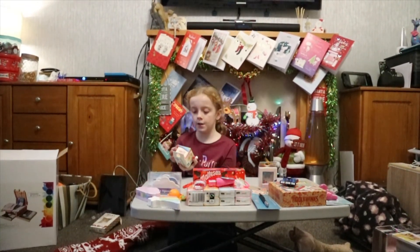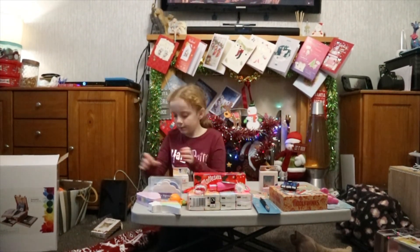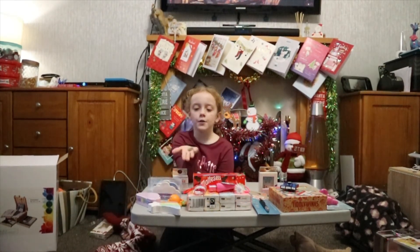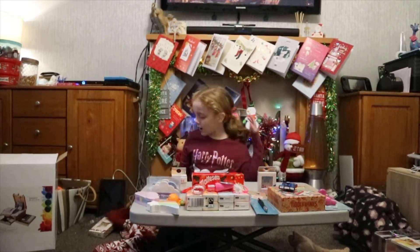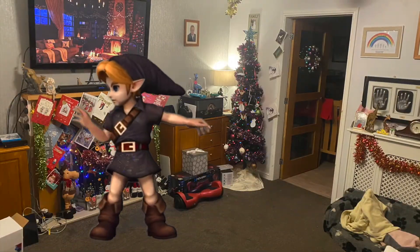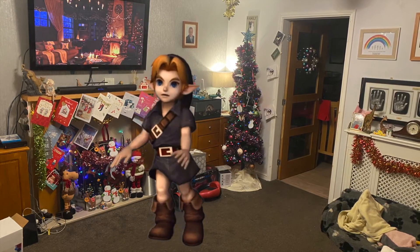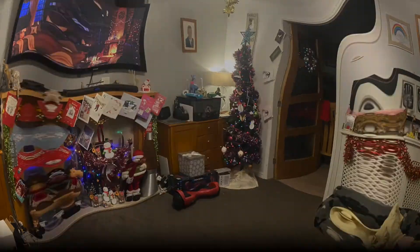We've also got this puzzle cube which has so many cute colours. And right down at the bottom there's a pound coin, as we get every single Christmas. And that is what I got in my stocking — I'll see you next time!